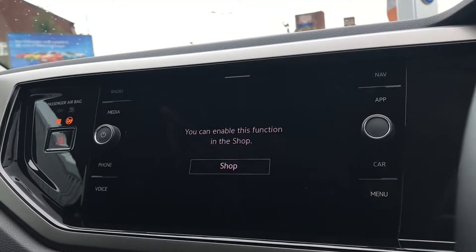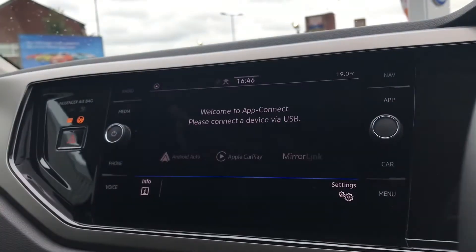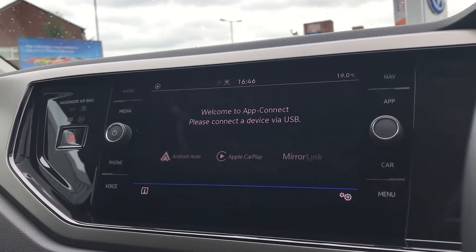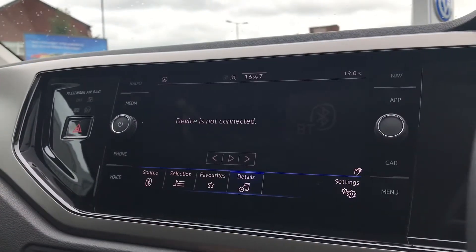Coming out of that and going into navigation, for an additional fee you can have this function directly through the car. However, this car does come with app connect, which includes Android Auto, Apple CarPlay and Mirror Link, allowing you to mirror your phone directly through the car to access things like Google Maps navigation. This gives you confidence on every journey, ensuring you can travel to new destinations.